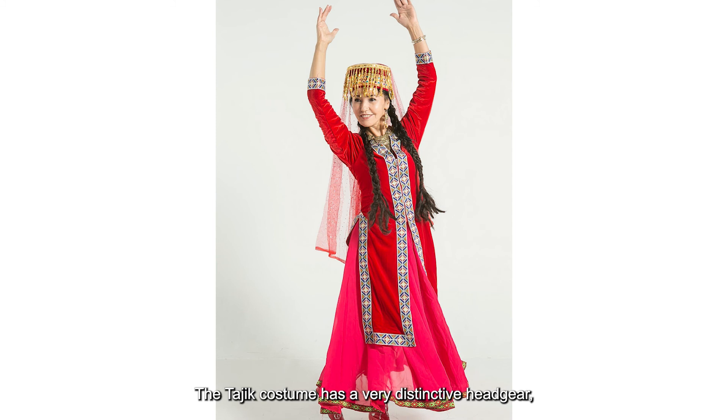The Tajik costume has a very distinctive headgear whose hanging metallic parts give out a distinctive chiming sound when dancing or walking.